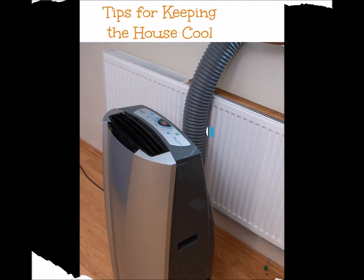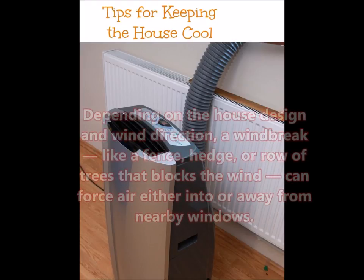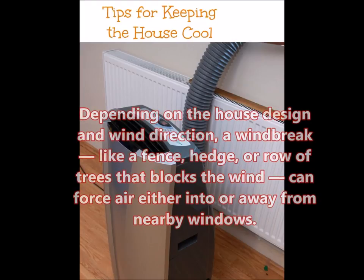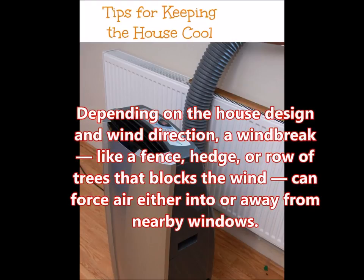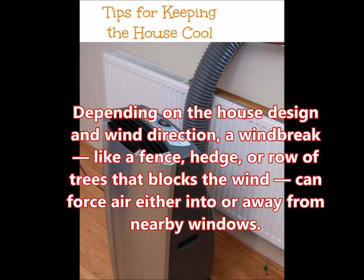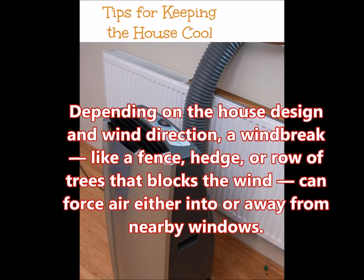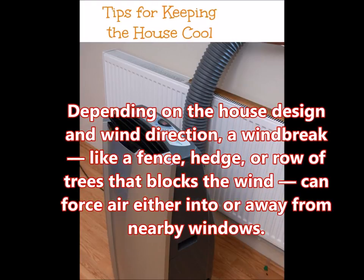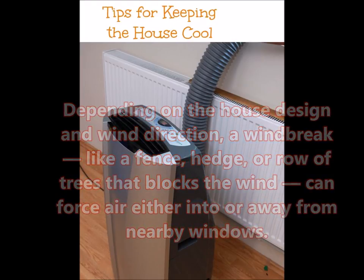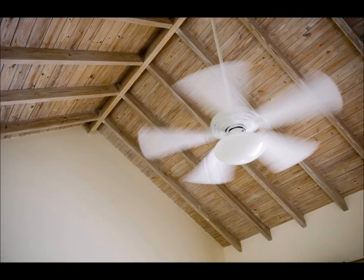Natural ventilation can be enhanced or diminished through landscaping. Depending on the house design and wind direction, a windbreak like a fence, hedge, or row of trees blocks the wind and can force air either into or away from nearby windows. If air conditioning is used, a ceiling fan used in conjunction will allow the homeowner to raise the thermostat by as much as four or five degrees with no reduction in comfort.